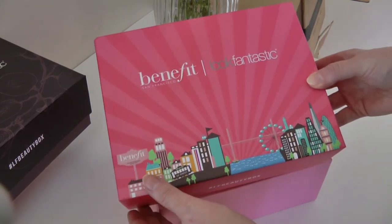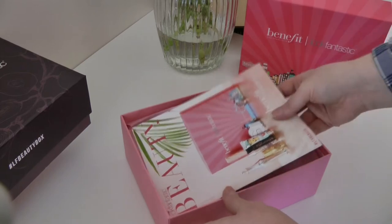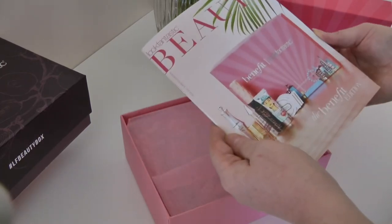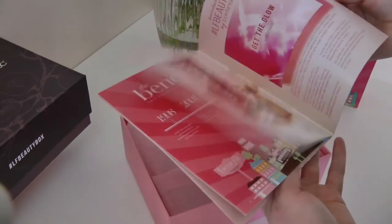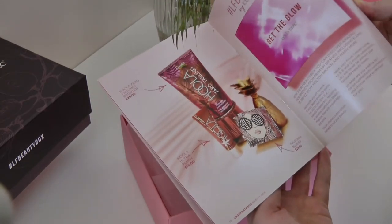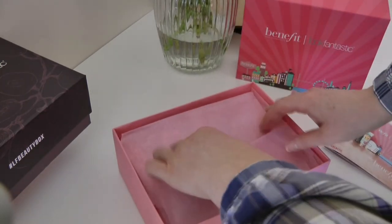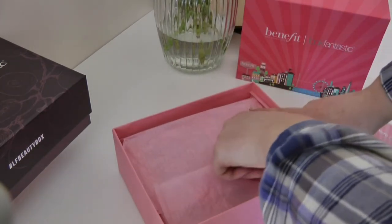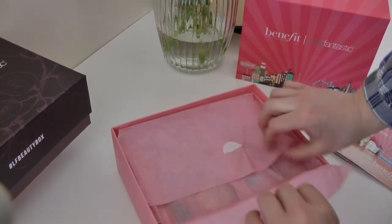So this is the Benefit Look Fantastic box. This looks absolutely gorgeous. This is a Look Fantastic Beauty box little magazine — I can't wait to see what's inside this. Just look how beautiful. Let's see what's in this box.